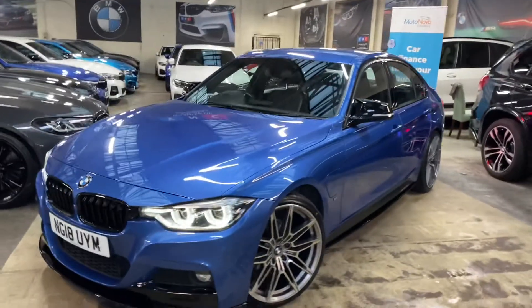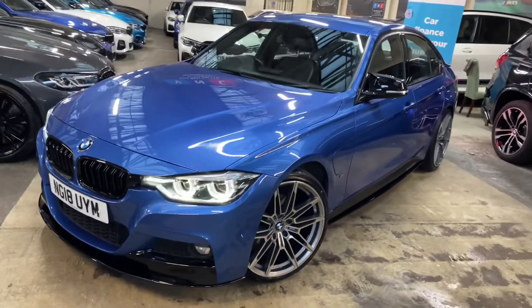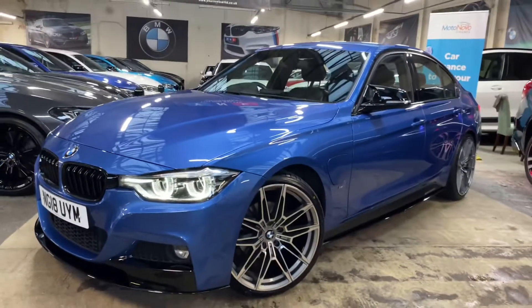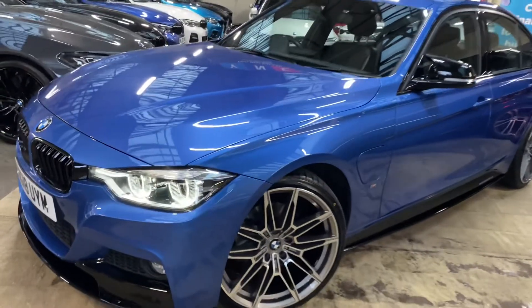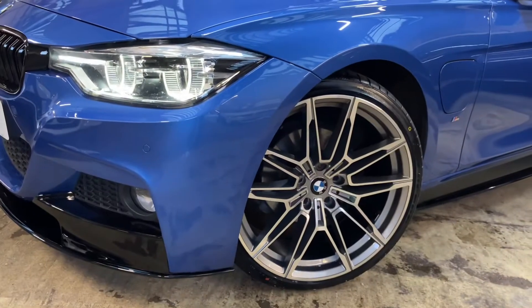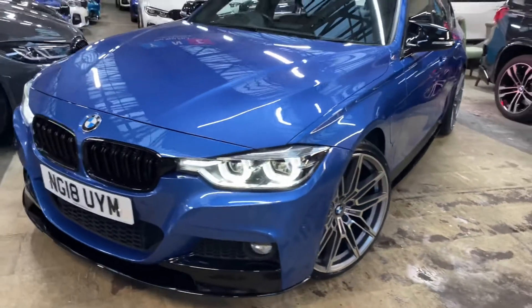Hello and welcome everyone to the walk-around video here at Your Next Car — the 2018 330e M Sport saloon. The vehicle is presented in Estral Blue and features the YNC body enhancement kit. We also have the brand new 20-inch M Performance style alloy wheels, which come with four brand new tyres. At the front you'll see the LED headlights.